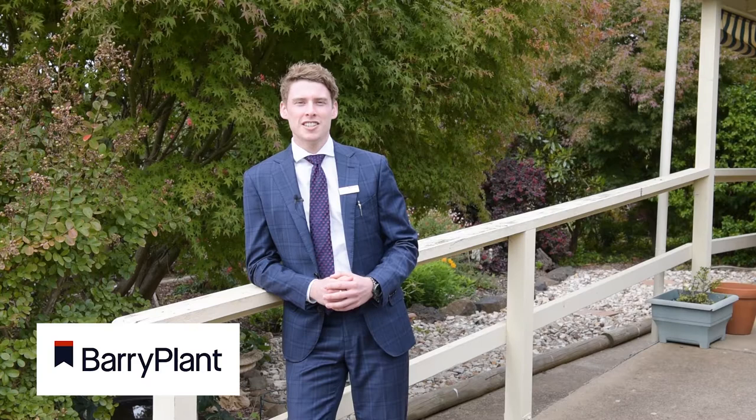Hi, I'm Kira Knight from Barry Plant Real Estate, and we're here today to present to you a neat and tidy home in a central location. This is 28 Jamison Street in Broadford. Let's take a look.